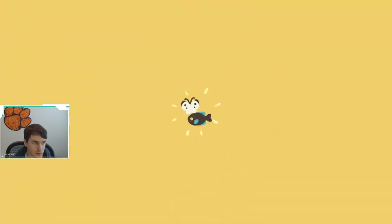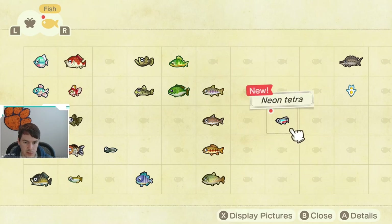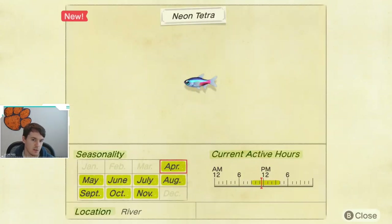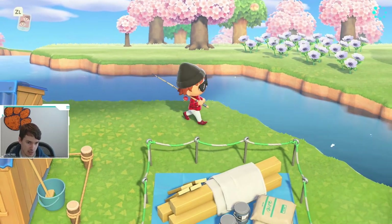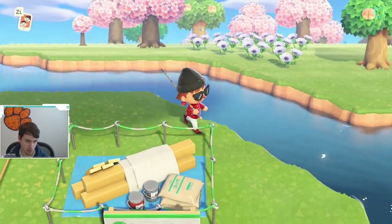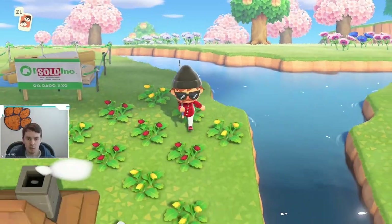Let's take a look at the Critterpedia for this thing. This fish is available April through November. It is caught in the river, as you just saw. The most challenging thing about this fish is that it is only available from 9am till 4pm. So you're going to need to keep that in mind when you're trying to catch this fish — you're going to want to be patrolling the rivers during the middle of the day to make sure you get this fish.